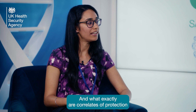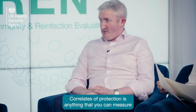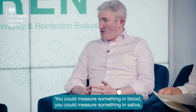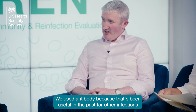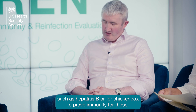A correlate of protection is anything that you can measure in the laboratory that might tell you something about someone's risk of going on to get an infection. You could measure something in blood, you could measure something in saliva, you could measure cells or T cells, or you could measure antibody. We used antibody because that's been useful in the past for other infections such as hepatitis B or chickenpox to prove immunity for those.